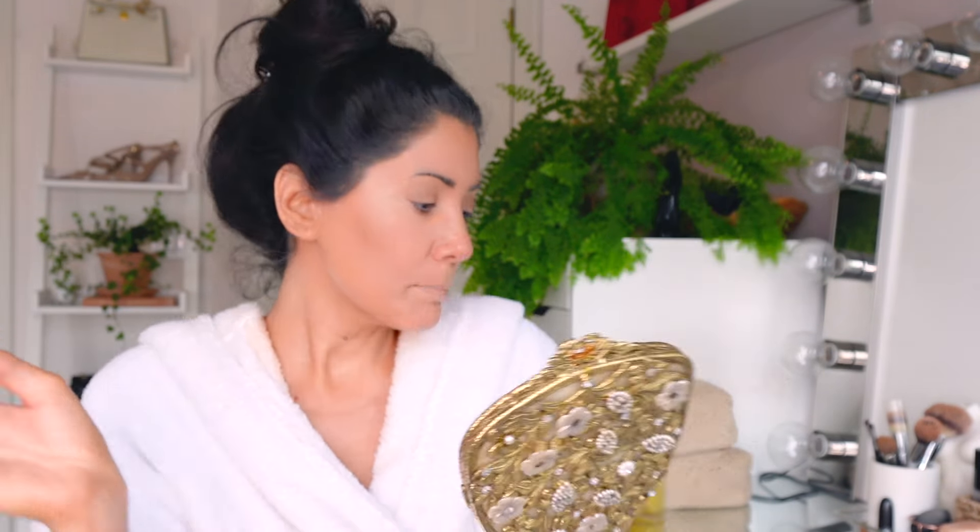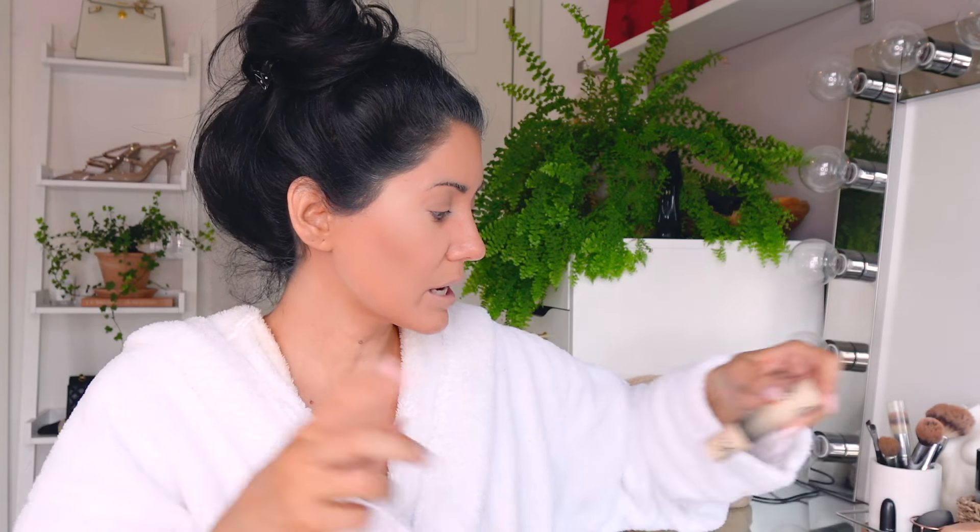Then I go in with a dry beauty blender - I don't wet it. It kind of gives me that lifted eye look. Of course I blend more thoroughly. It gives an instant eye lift, instant face lift. Whatever I have left I go into the middle of my forehead, bridge of my nose, a little bit over my lips.